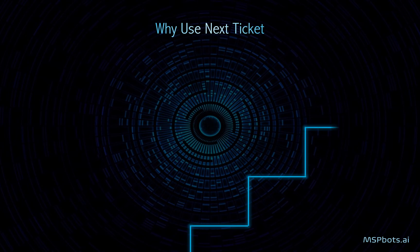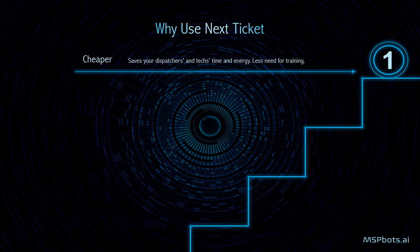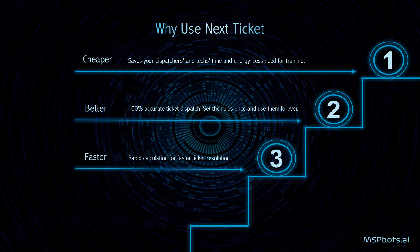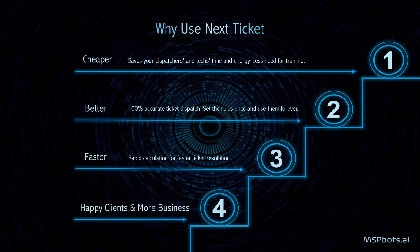Using Next Ticket dramatically reduces time and effort spent on employee training. Ticket triage is always consistent and reliable. Rapid calculation leads to faster response time. Next Ticket lets your technicians focus on what matters most: happy clients and more business.